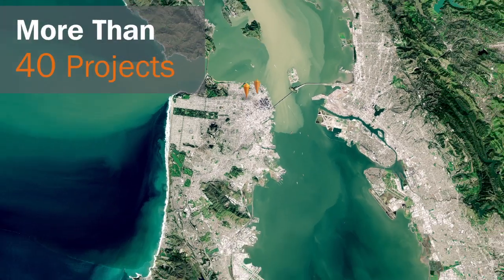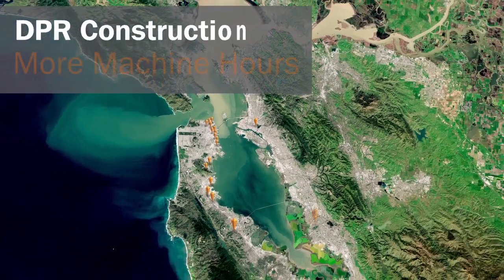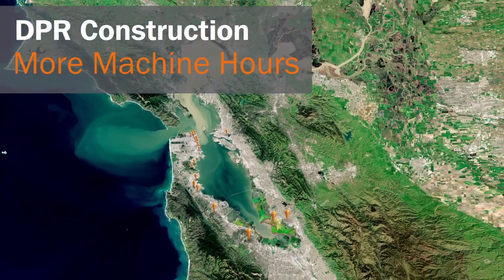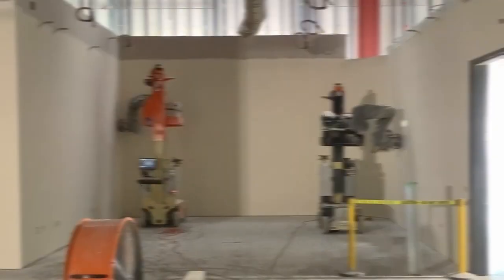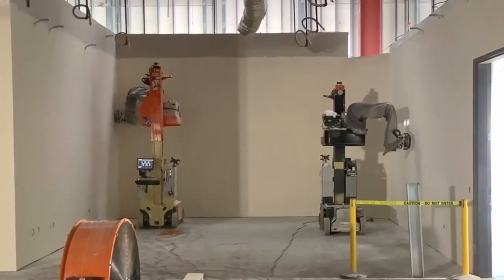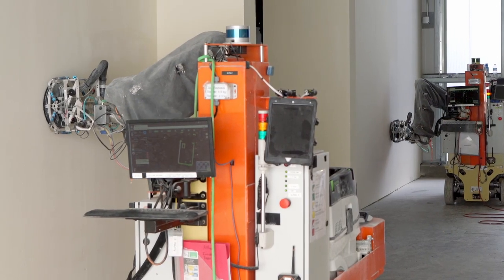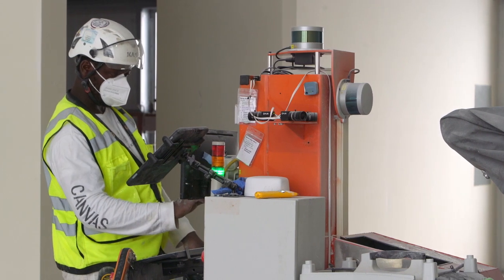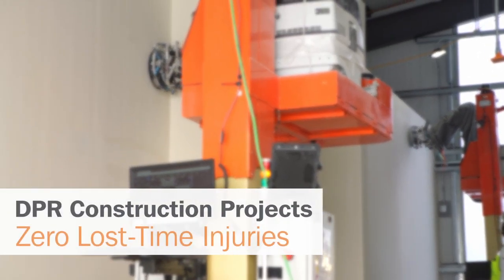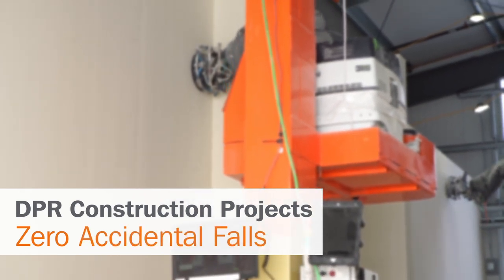The Canvas system has been fielded on more than 40 projects, and in 2021, DPR had more machine hours than any other company utilizing the Canvas system. DPR has also expanded on the potential of the Canvas system by having multiple robots operated by a single individual, effectively doubling their productivity. All of these projects had zero lost time injuries, including zero accidental falls when using the Canvas system.